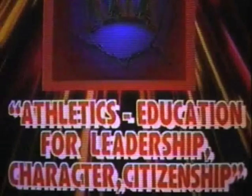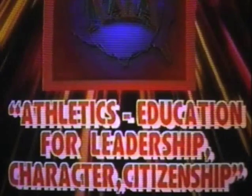Athletics and education are synonymous in the National Association of Intercollegiate Athletics, where nearly 500 colleges and universities are committed to the philosophy of strong academic standards for all student athletes. Founded in 1940 as the National Association of Intercollegiate Basketball, the NAIA became a multi-sport organization in 1952 and currently administers national championship events for men and women in 22 sports. The NAIA has been a pioneer in many important issues of collegiate athletics, including opportunities for minority students and a strong policy against substance abuse. The association's motto: Athletics Education for Leadership, Character, Citizenship.